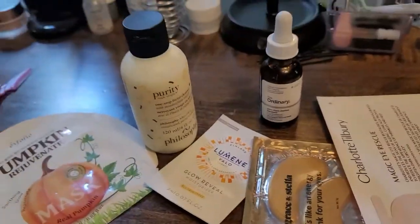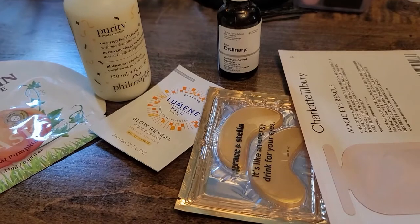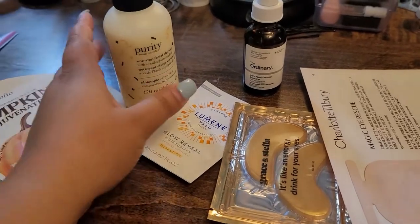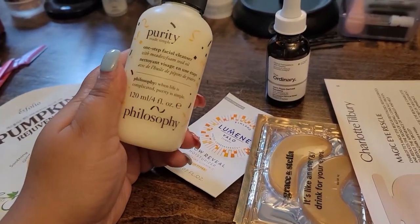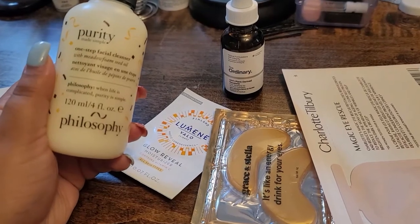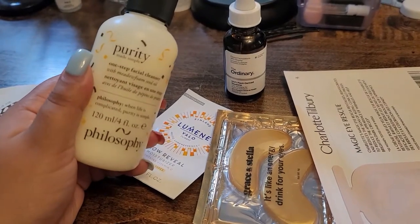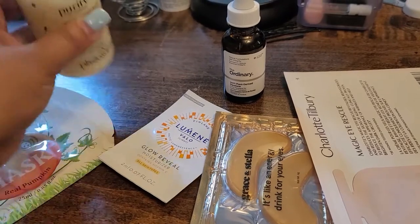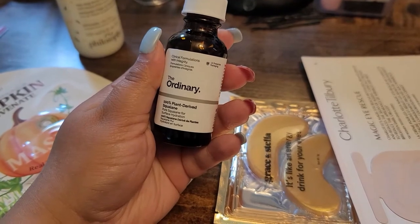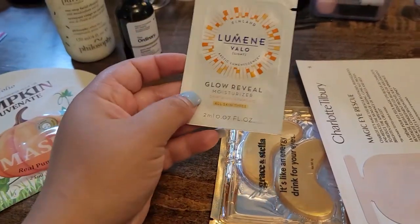Next I think about skincare, because skincare is one of those very important things — even if I don't feel the need to put makeup on, I will always do skincare. I need a cleanser; I have this one from Purity by Philosophy — I'm finally gonna try it, I'm excited! When I travel I always try to go with travel size, minis, or samples. For serum I'm gonna go with this one from The Ordinary — the Squalane by Plantar.